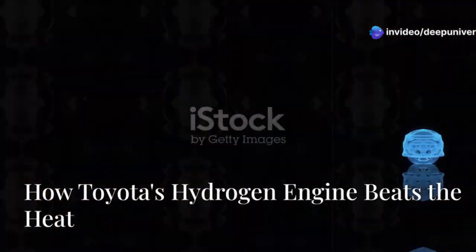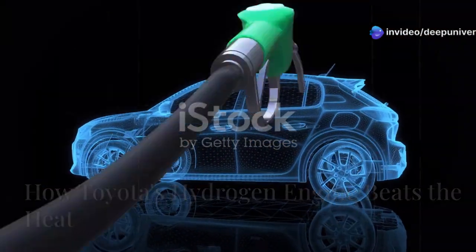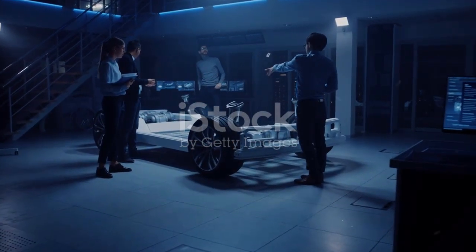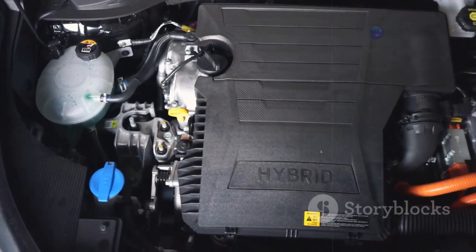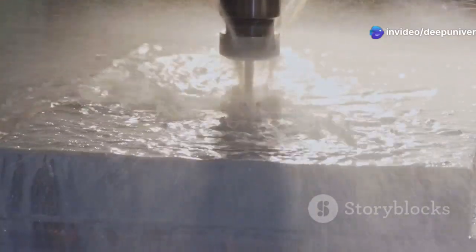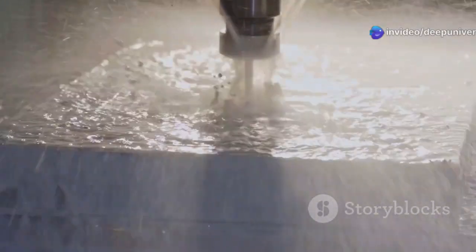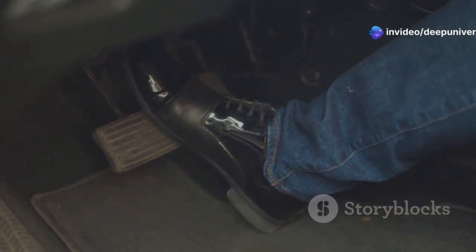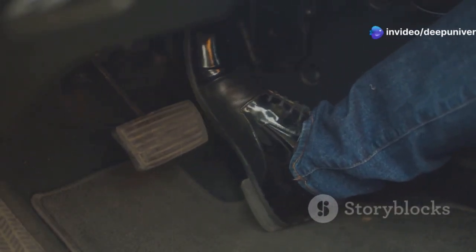So how does this magic work? Hydrogen burns hot, up to 2,500 degrees Celsius. That's a challenge for any engine. Toyota's engineers cracked it with a smart, patented water-cooled system. Here's the genius: they inject water directly into the combustion chambers. It's a highly controlled process that cools things down instantly, protecting the engine and boosting performance. The system uses dual injection timing, a two-step dance. When you're pushing the car hard, water injects as the intake valve opens for immediate cooling.